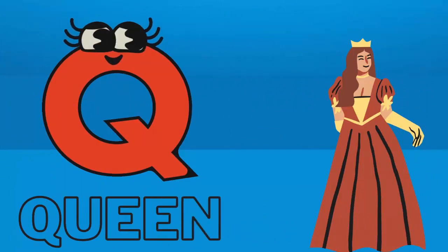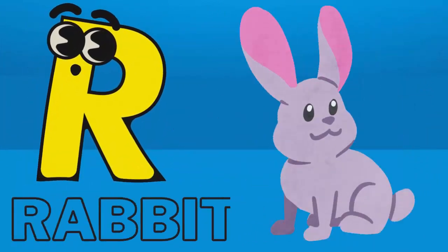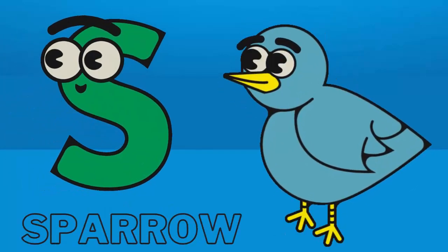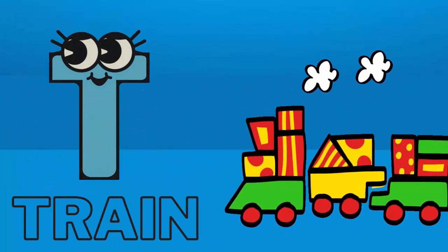Q for queen. R for rabbit. S for sparrow. T for train.